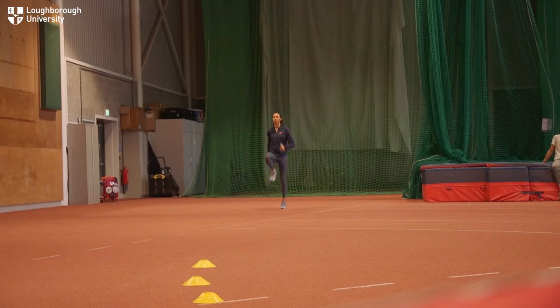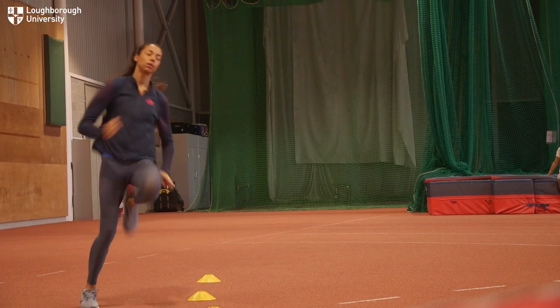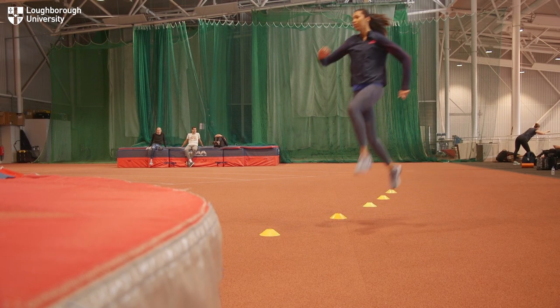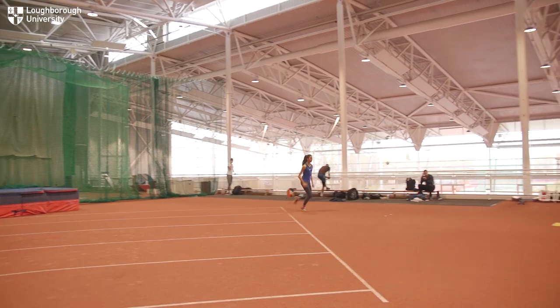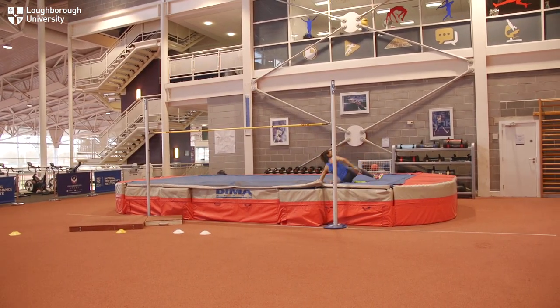Being a high jumper, my training has changed a bit — it's very plyometric-based, a lot of shorter speed stuff, so I need quite a lot of power. Today we did a shorter session, just going off three or four strides, to get that end bit of the jump — the power part.